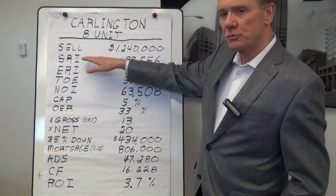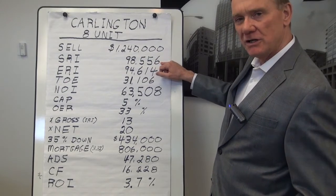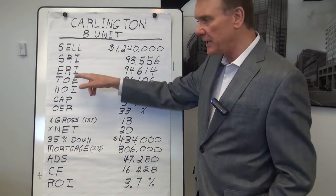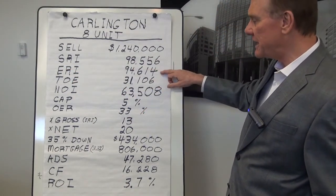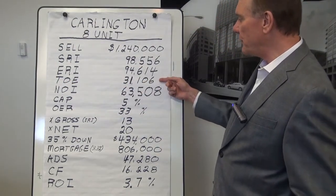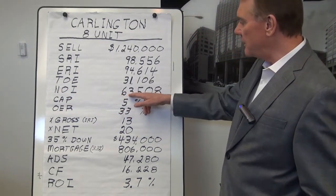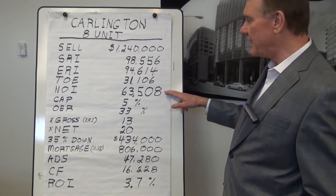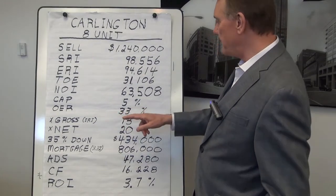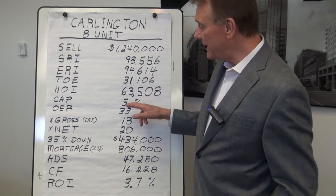The scheduled rental income was $98,556. When we deduct 4% for vacancy and bad debt, that gives us an effective rental income, or ERI, of $94,614. The total operating expenses for this building were $31,000 and change, which gives us a net operating income of $63,508.